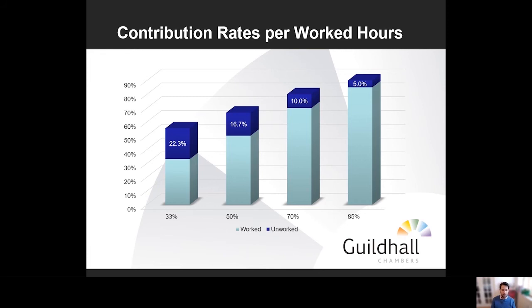If we have a different scenario — for example employees working 50% or 70% — the employer's contribution is still a third of the lost hours, but in terms of the overall salary contribution it reduces as those hours increase. Looking at the chart, at 33% worked hours the employer's contribution to unworked hours is 22.3%. At the other end, at 85% worked hours with only 15% lost, the employer contributes just 5% — a third of that 15%. So 22% is the maximum, decreasing as worked hours increase.